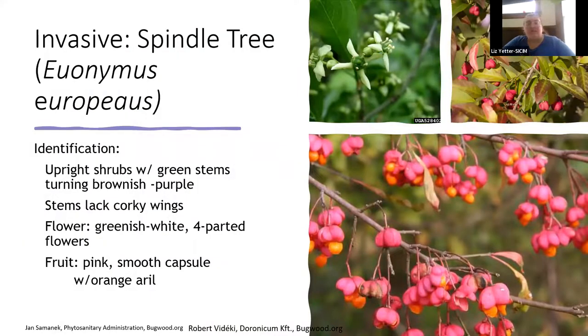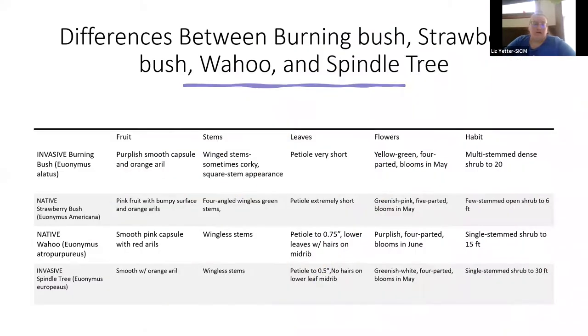A less familiar invasive is spindle tree, also a euonymus. We don't have a good picture of its full extent in Indiana, but we do know it is in the state. Unlike burning bush, it does not have those corky wings on the branches. It does have a similar-shaped fruit, but the capsule is pink with an orange aril inside. It grows more upright in a tree shape rather than as a multi-stem shrub. Coming up next is a comparison chart between invasive euonymus species and our two native varieties: strawberry bush and eastern wahoo.